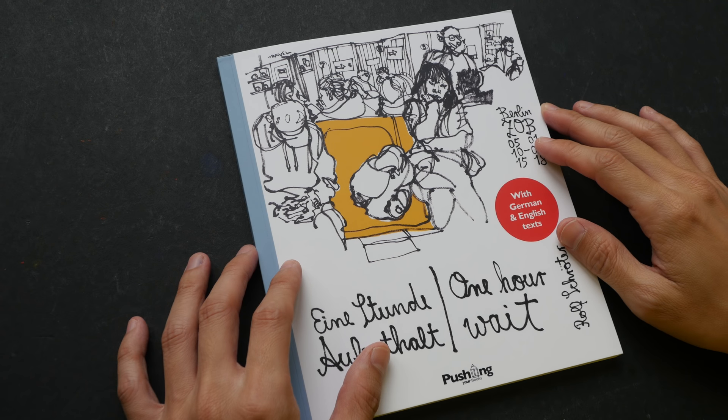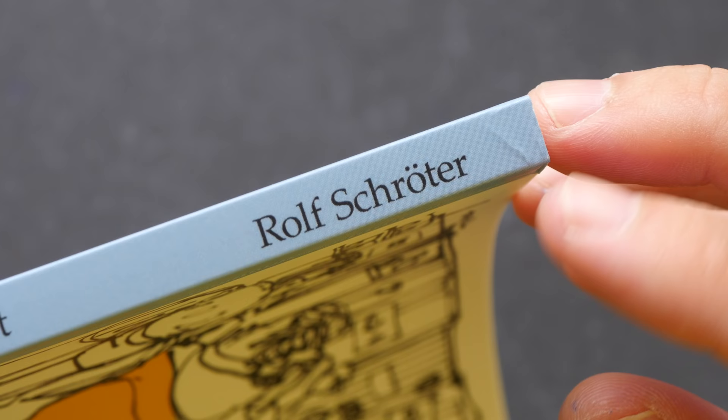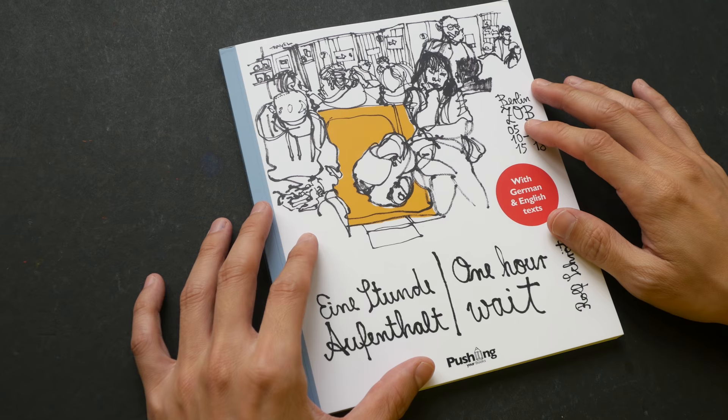Hey everyone, in today's book review we are going to take a look at this book that has just arrived in my mailbox. This was sent to me by Rothskrater — I hope I pronounced the name correctly. Thank you very much for this book. I love it. I love sketchbooks.